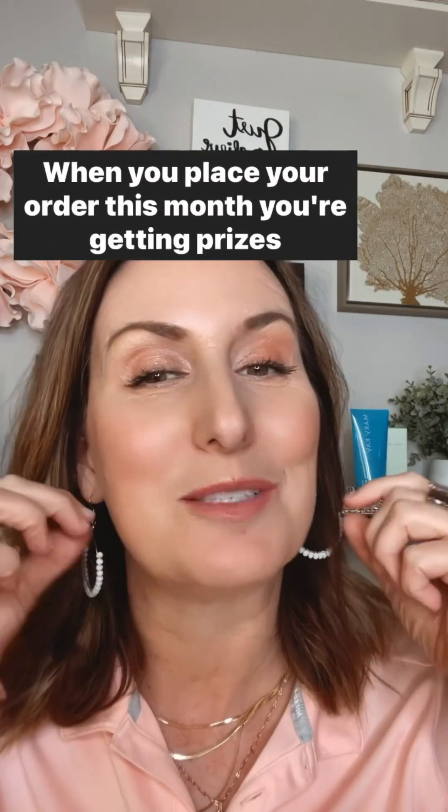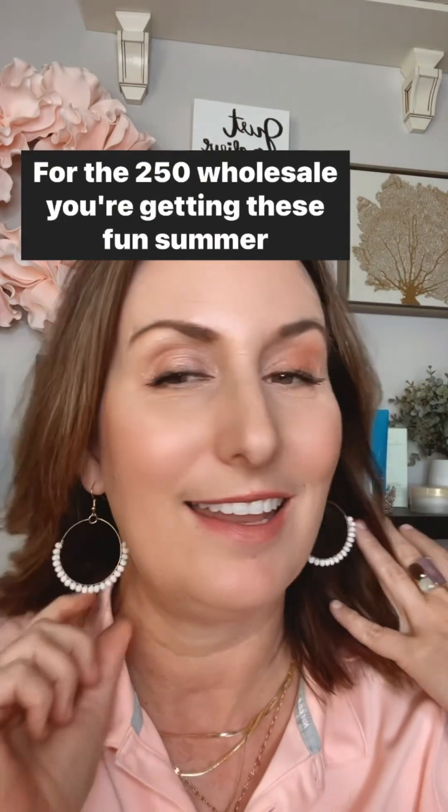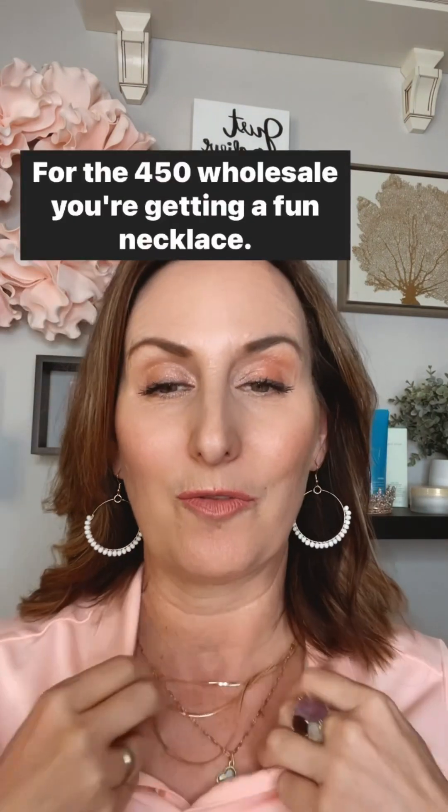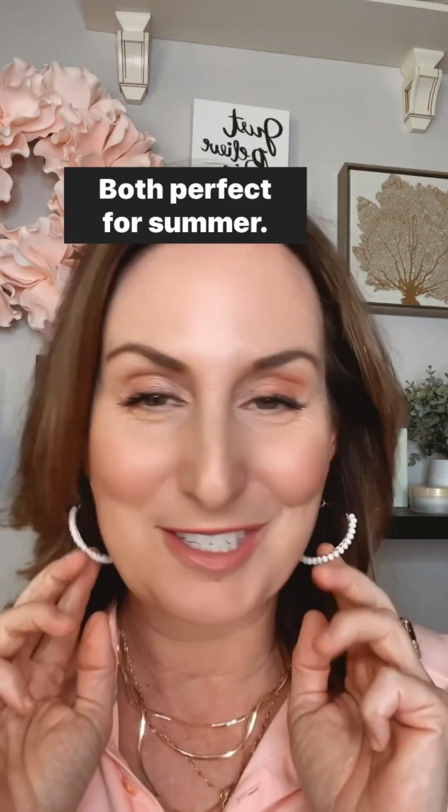When you place your order this month, you're getting prizes from me. For the $250 wholesale, you're getting these fun summer earrings. For the $450 wholesale, you're getting a fun necklace. Both are perfect for summer.